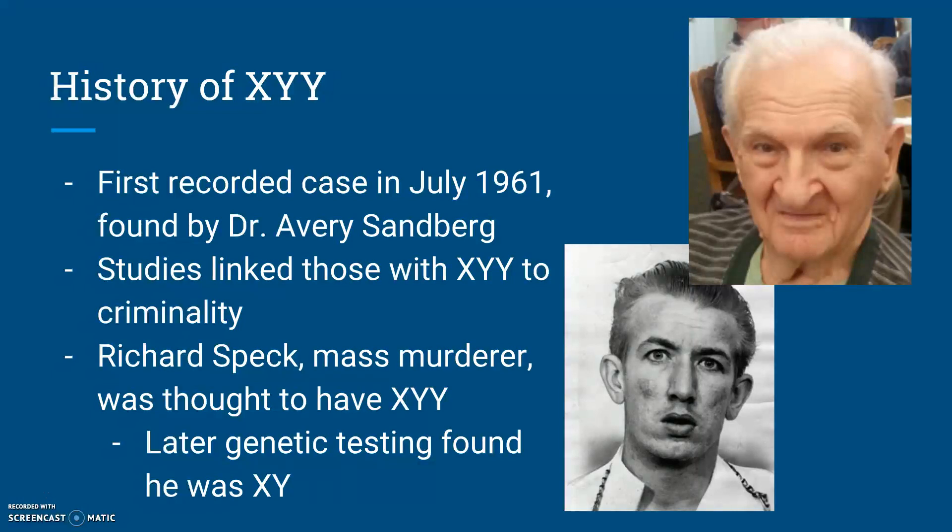Because of his tall stature, acne scars, and clear disposition towards crime, it was widely believed that he was a carrier of the second Y chromosome as well. Later genetic testing found that he was actually just XY, but it didn't matter. The bad press surrounding the syndrome promptly triggered a significant cultural and societal response.